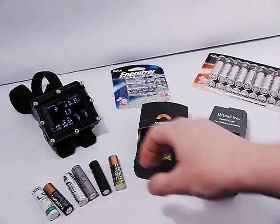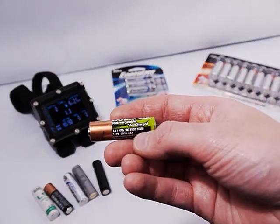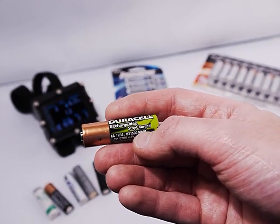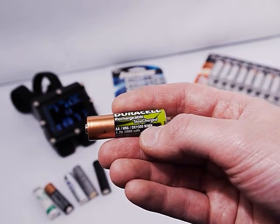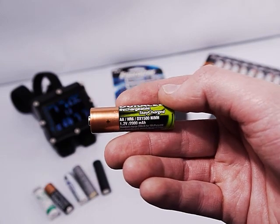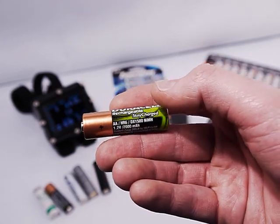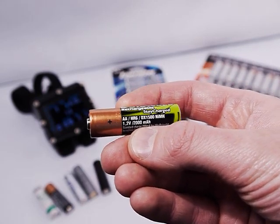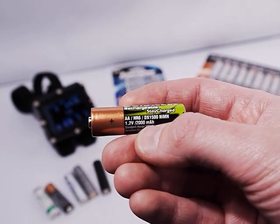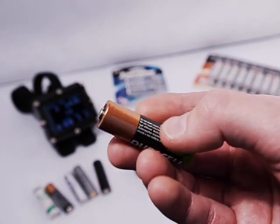Some notes about rechargeable nickel metal hydrides: you'll see brands labeled 'stay charged,' 'pre-charged,' 'ready charged,' or 'always charged.' This means they don't self-discharge just sitting on the shelf. Older NiMH batteries had high self-discharge and would go flat on the shelf. I really recommend finding a stay-charged or pre-charged NiMH if that's what you want to use. The pre-charged ones are rated around 2,000 mAh. Older high-self-discharge types were rated 2,800–3,000 mAh, but don't let that fool you — they go flat sitting on shelves.